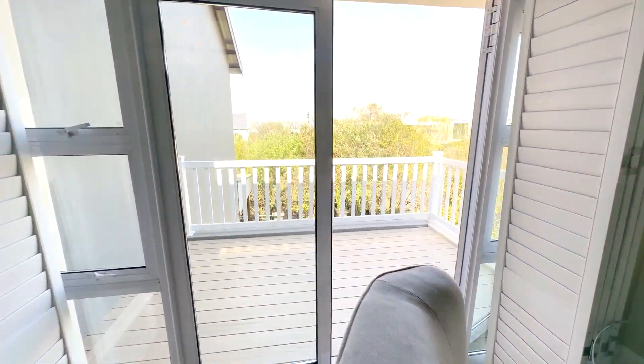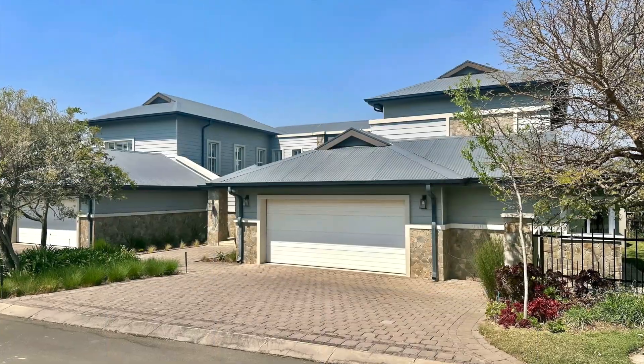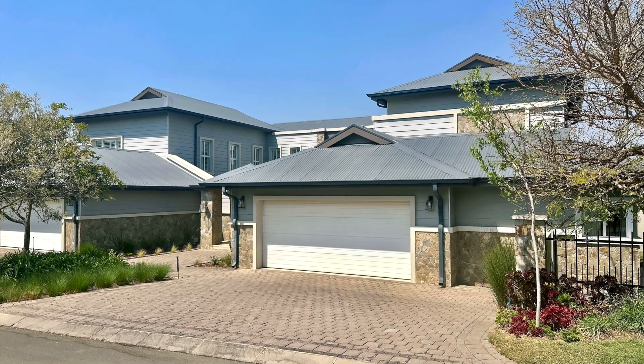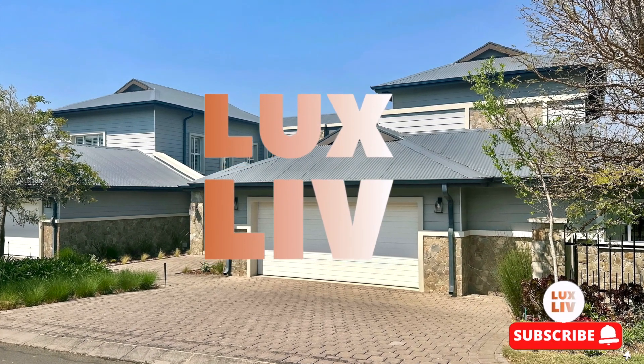In essence, Stain City isn't just a place to live. It's a lifestyle, a community and an experience, all wrapped up in one unparalleled package. Call us to arrange a private viewing and discover the magic of Stain City for yourself.